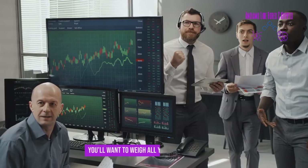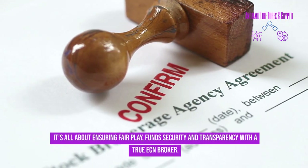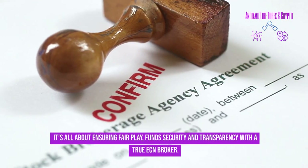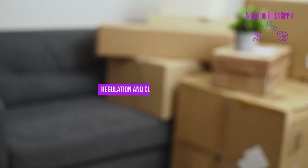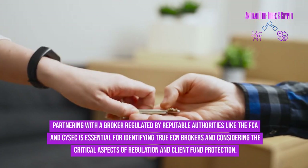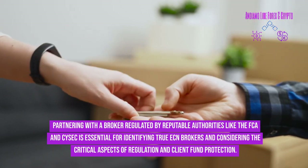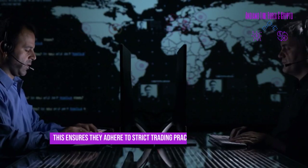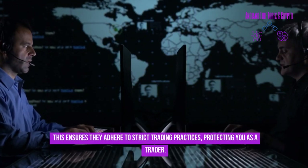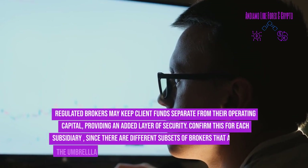When picking an ECN broker, you'll want to weigh all your options carefully — it's all about ensuring fair play, fund security, and transparency. Partnering with a broker regulated by reputable authorities like the FCA and CySEC is essential. This ensures they adhere to strict trading practices, protecting you as a trader.